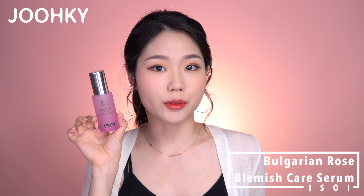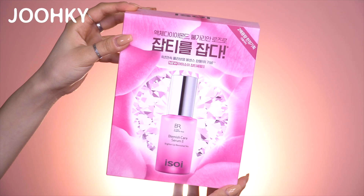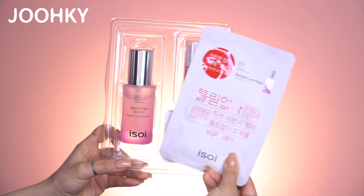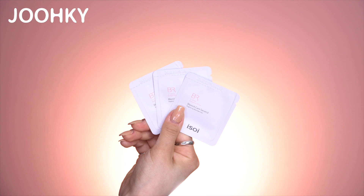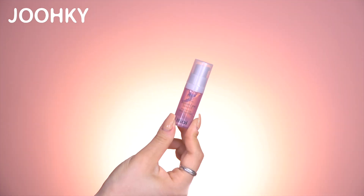The first product I got is the Eye Soy Bulgarian Rose Blemish Care Serum. This is currently the No. 1 selling product at Olive Young for 6 consecutive years, and it's really famous for its blemish care. When taking out the product, you can see there are many items included in this package: a Bulgarian Rose Blemish Mask Pack, 3 samples of Bulgarian Rose Blemish Skin Toner, and a Bulgarian Rose Blemish Serum in a small bottle.